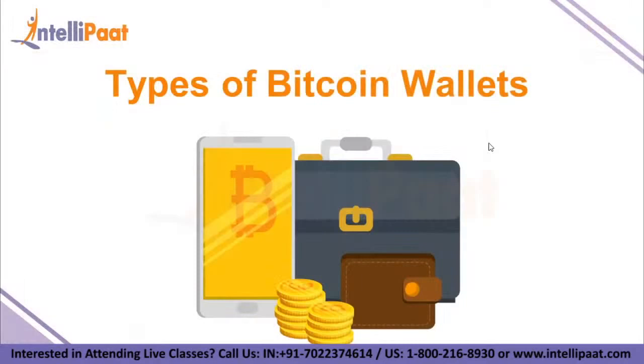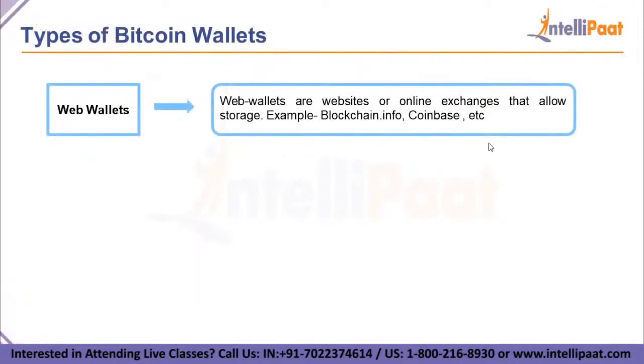There are various Bitcoin wallets or clients available in the market. The first type is a web wallet. Web wallets are websites or online exchanges that allow storage of Bitcoin. One significant advantage of web wallets is that we can access them from anywhere, regardless of which device we are using. Examples include blockchain.info and Coinbase.